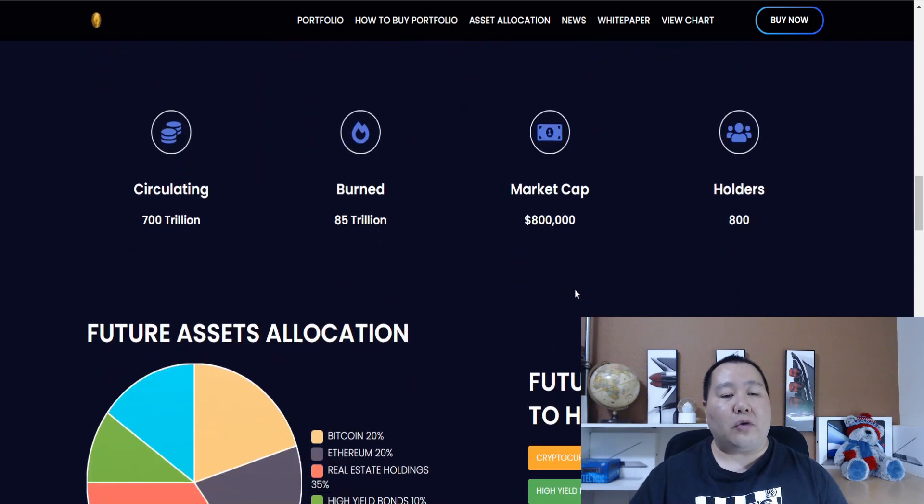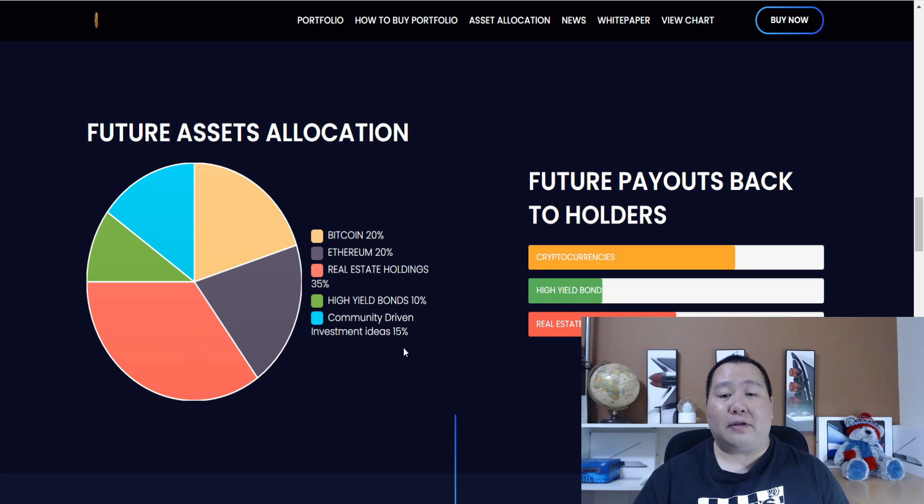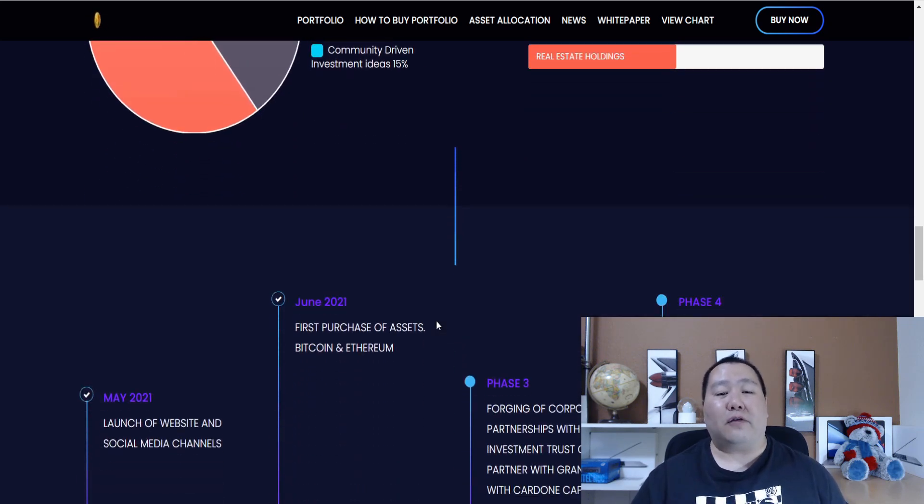If we scroll down on their homepage, we can see their future asset allocation. They plan to invest 20% in Bitcoin, 20% in Ethereum, real estate will be about 35%, and then 10% is high-yield bonds. High-yield bonds add stability for the overall portfolio, and the remaining 15% will be invested in community-driven investment ideas. That way, you guys as the Portfolio Token holders can have a say in what this company invests in, so investors are also part of the show.